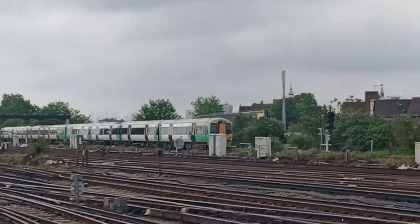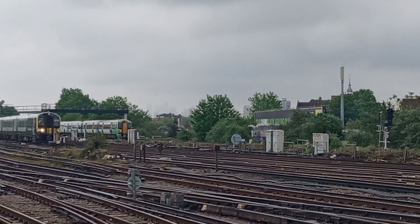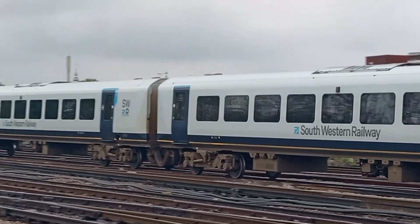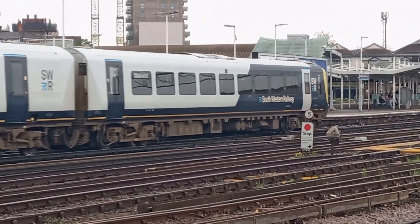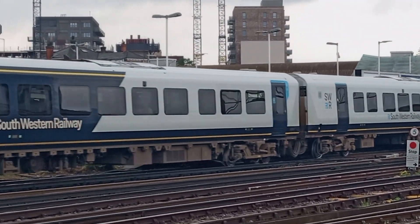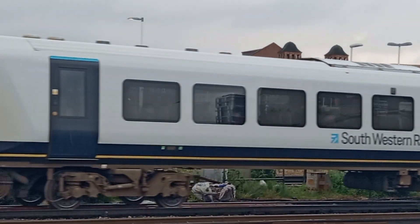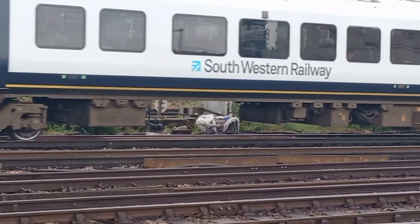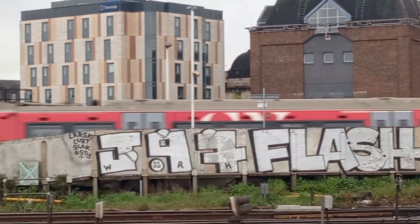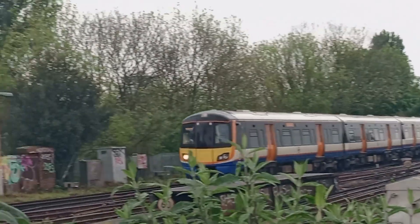And we have a Weymouth service arriving. 44014 is on the front. And on the rear — which may not go all the way to Weymouth, but there's a Gap Express — 44037.